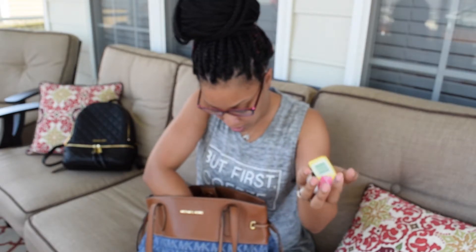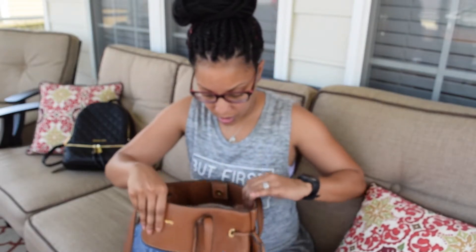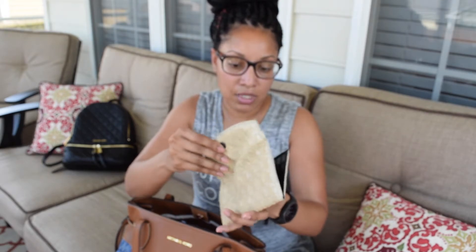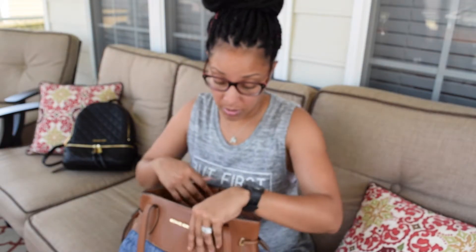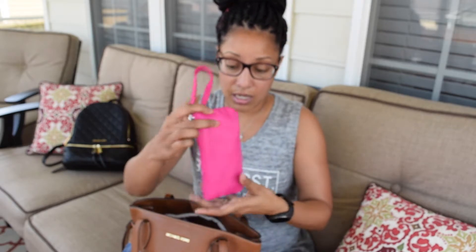Here are some random pieces of candy and mints that I always seem to have floating around in my purse. This is like a spare little wallet — I keep it to have a stash of money to the side, because I never keep cash on me so I try to keep some. As you can see, it was empty so I don't even have any right now.